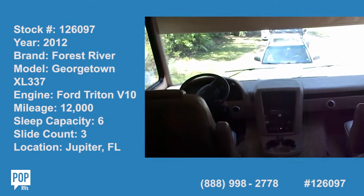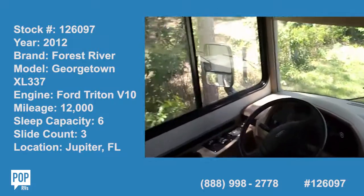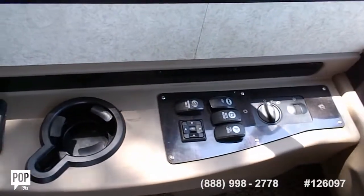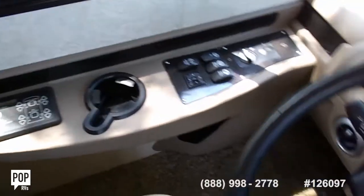It's a 2012 Georgetown RV, it's got 12,000 miles on it, it's got the automatic levelers on it, it's got heated mirrors and fog lights and the battery transfer on it.